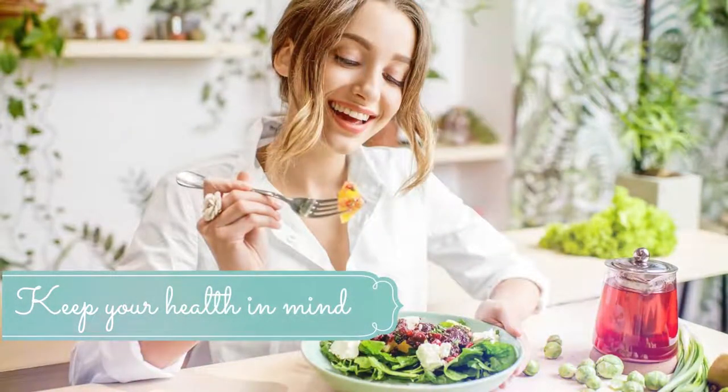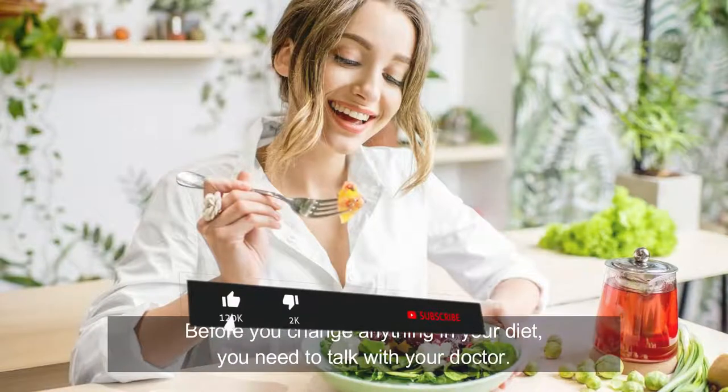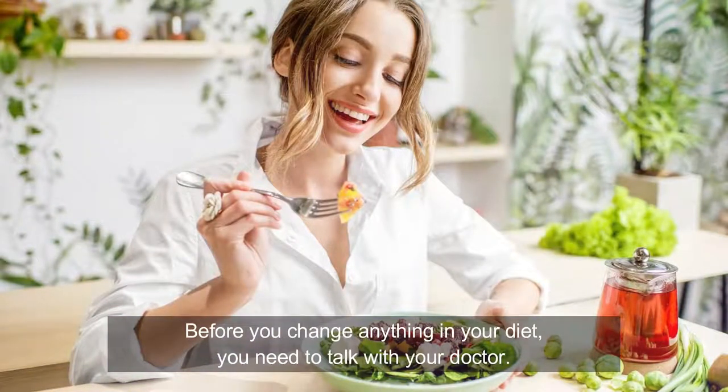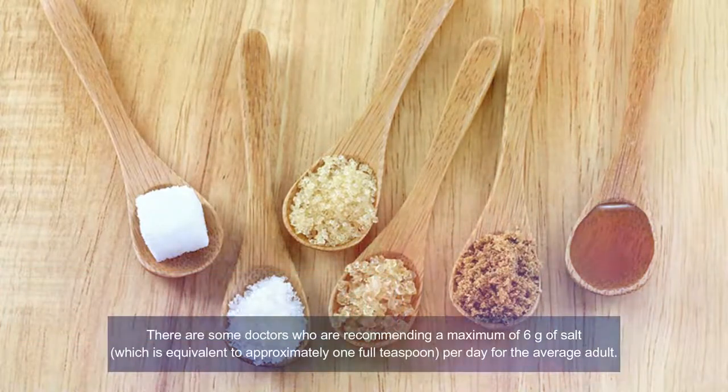Number six: keep your health in mind. There are special conditions requiring medical attention before starting a high-sodium diet, especially in people with osteoporosis, cardiovascular problems, or kidney disease. Before changing anything in your diet, talk with your doctor. Very few people require a high-sodium diet — most physicians recommend a low-sodium diet. A low-fat, high-protein diet is standard to prevent cardiovascular disease and hypertension. Number seven: take note of the recommended sodium intake. Some doctors recommend a maximum of six grams of salt, equivalent to approximately one full teaspoon per day for the average adult.